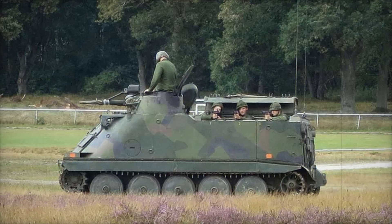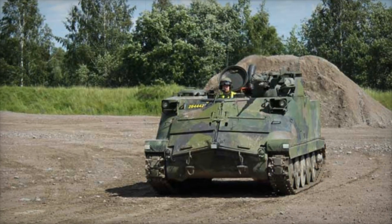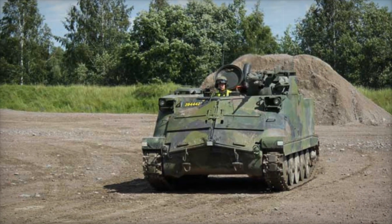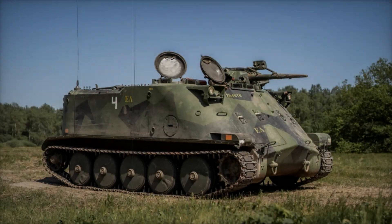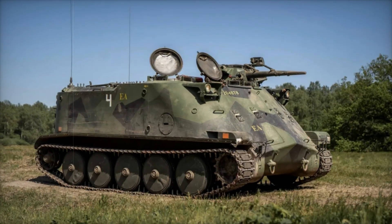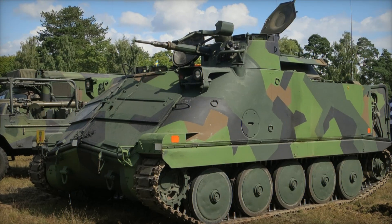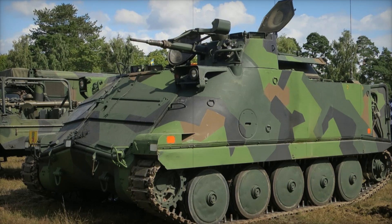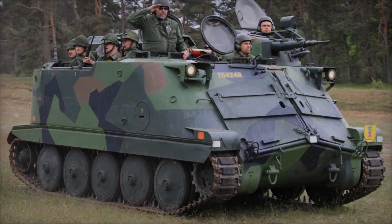Now, as the PBV 302 finds a new home and its story continues, we can confidently say that this vehicle deserves respect. It has not only stood the test of time but is also continuing to contribute to modern armed forces. The story of the PBV 302 is not just about one vehicle — it's a story of progress, refinement, and durability.